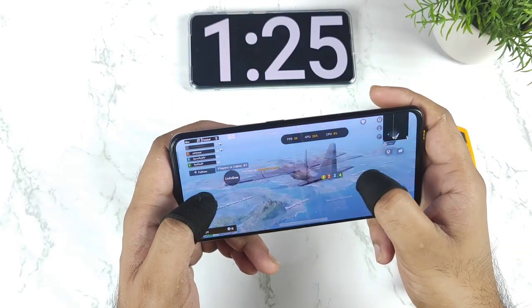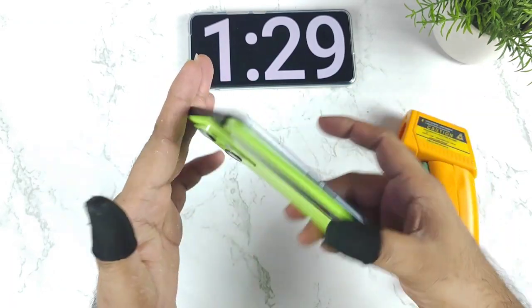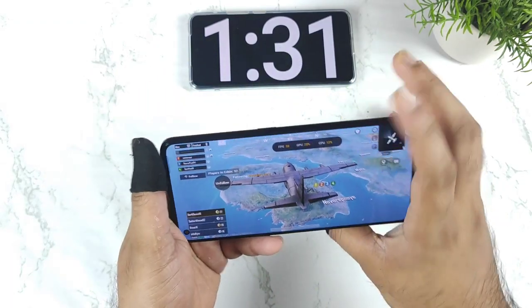Hi friends, welcome back to my channel Sai Tech Kudu. In this video, I am going to do the battery drain test and the temperature test on the Realme GT Neo 2 device while playing the Battlegrounds Mobile game.